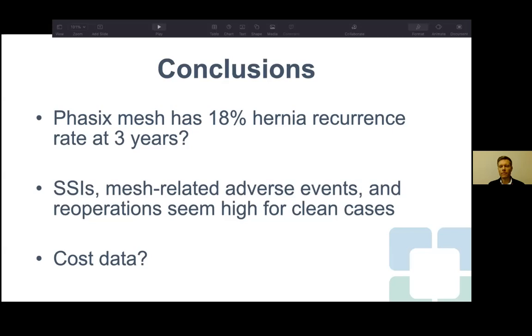Dr. Miller concluded that recurrence rates with Phasix at three years may actually be around 26% if 17 recurrences out of 66 patients is used. SSIs, mesh-related adverse events, and reoperations seemed high for clean cases compared to similar clean-case studies of heavyweight and medium-weight polypropylene. The question was raised about why this study was designed only for clean cases, since Phasix and absorbable synthetics are typically used in contaminated situations to avoid permanent mesh.